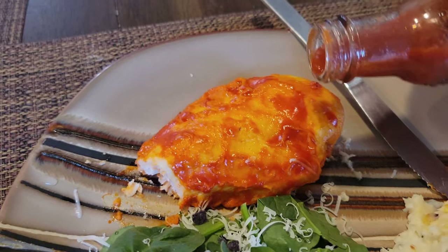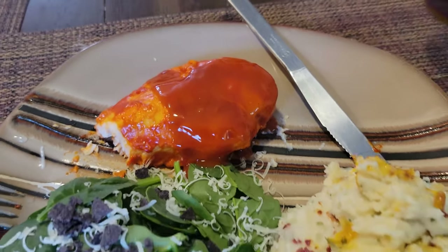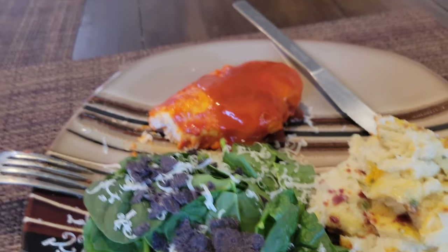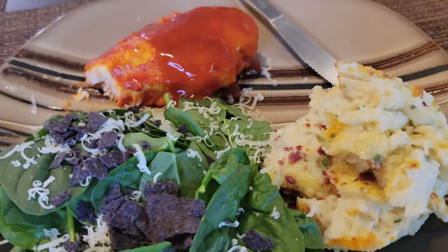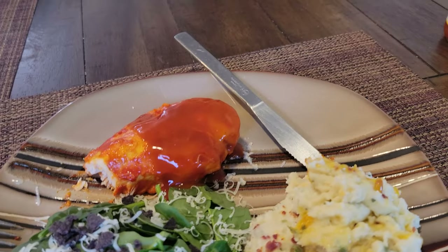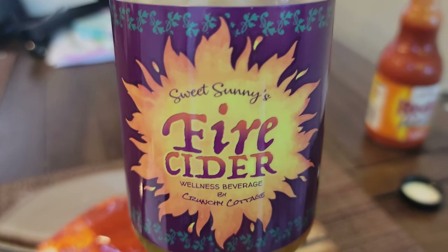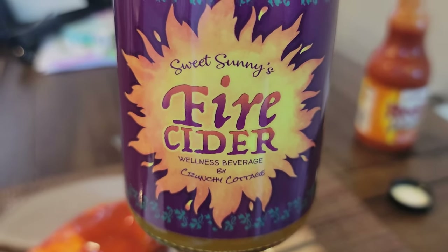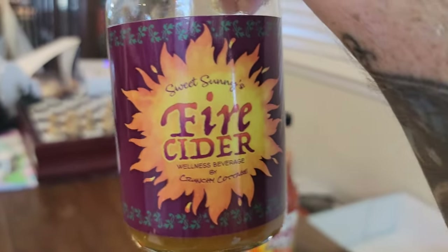We're just gonna add a little bit more sauce onto the top of this — whoa, that's a lot, okay. Now I need to add another special ingredient which happens to be a family recipe. Yes, a family recipe — I'm going to show you guys what I'm talking about, which is the one and only Sweet Sunny's Fire Cider. It can be used as a dressing, a marinade — fire. I even got a picture of my cute little daughter on the back. It's a handmade product by my wife.